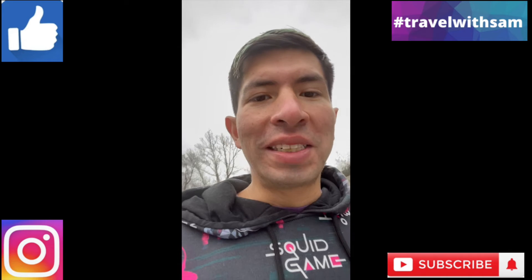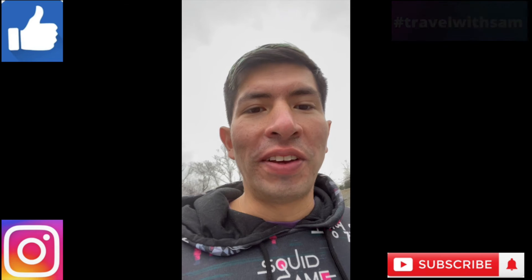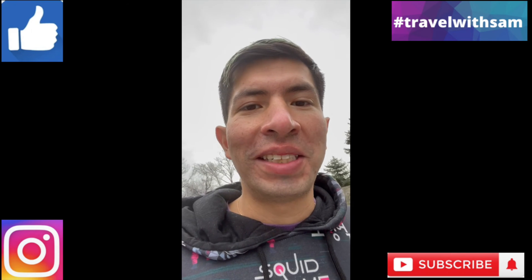So please like, comment, share, and subscribe to my channel if you haven't already. And until next time, thanks for traveling with Sam. Bye!